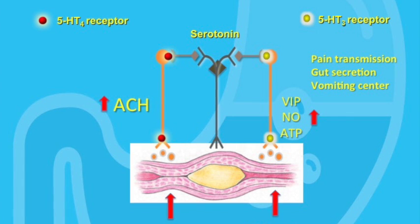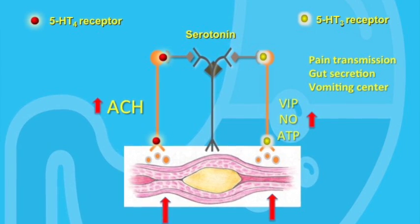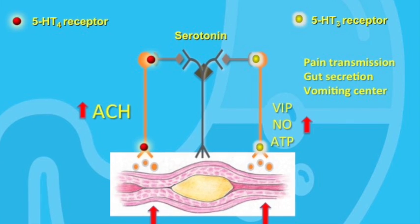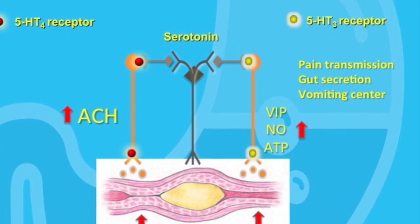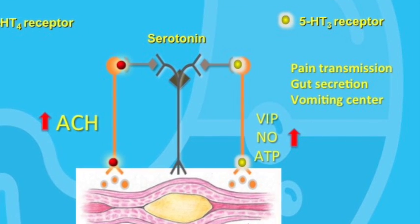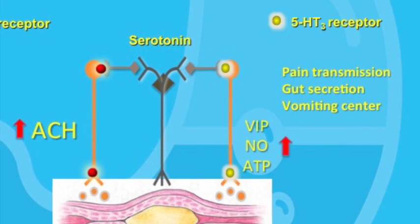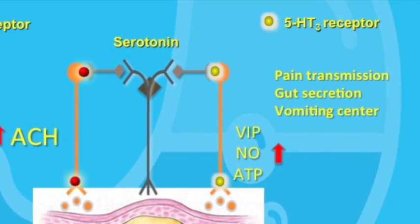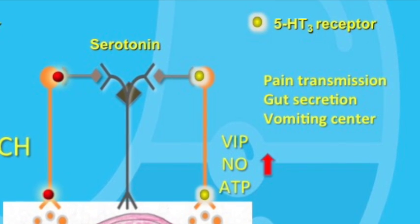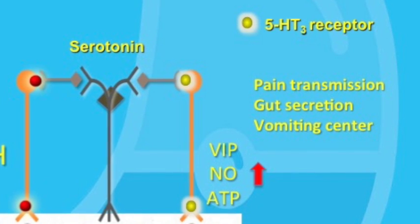Are there any drugs that work on the 5-HT3 system? When serotonin binds to the 5-HT3 receptor, several things happen: gut relaxation occurs resulting in increased forward flow, there is increased secretion of water in the gut, and there is increased visceral pain signal sensation to the CNS. So in gut motility disorders like diarrhea-predominant irritable bowel syndrome, you can see why blocking the 5-HT3 receptor might be a good thing.